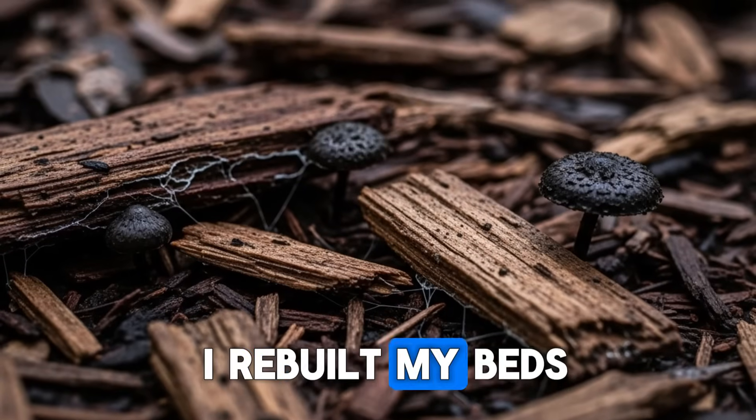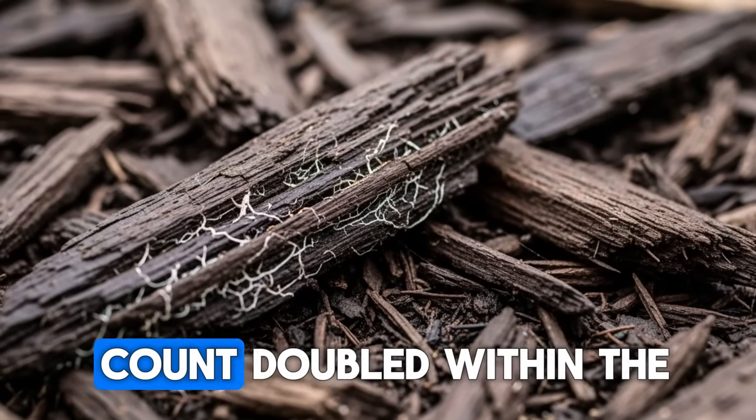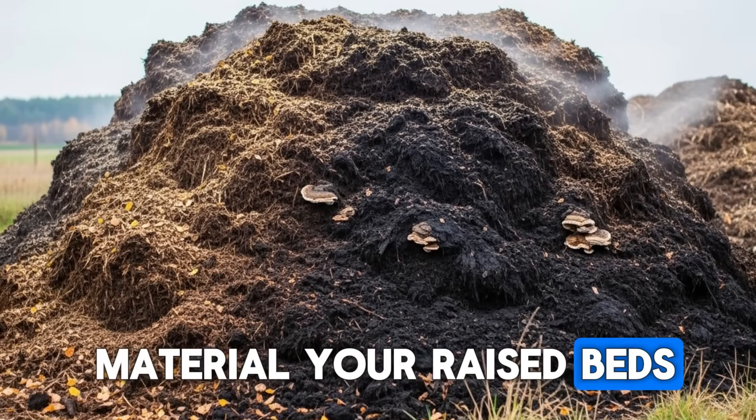I rebuilt my beds with cedar four years ago and noticed the worm count doubled within the first year. Do you know what material your raised beds are made from?